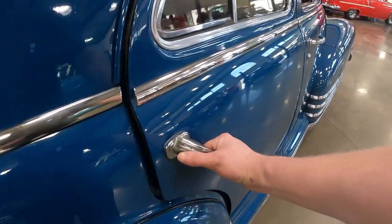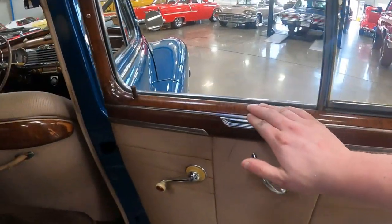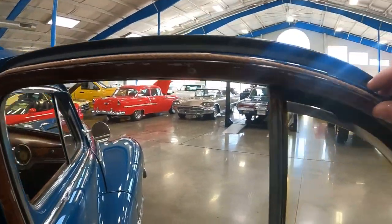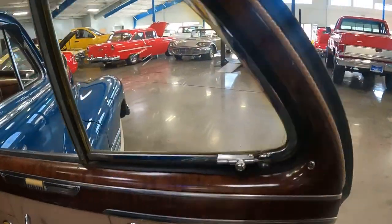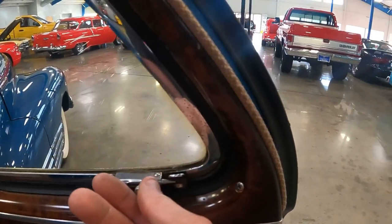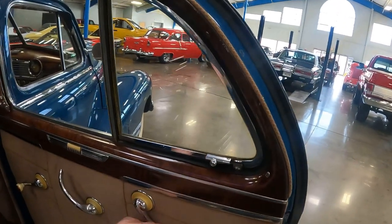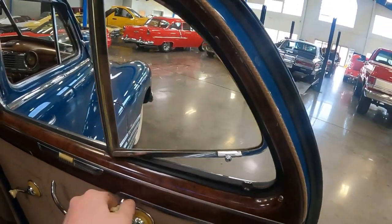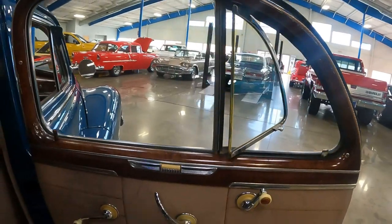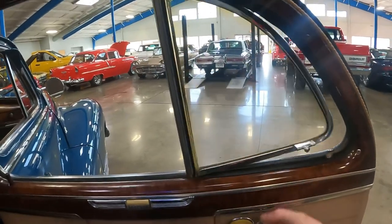Getting into the rear here, just check out this door panel — this is all real wood. Just look how it curves up into the door frame. Check out these rear vent windows; you have to open it here, and once it's open there, use the crank. That's classy. They don't put those windows in the back anymore on automobiles.